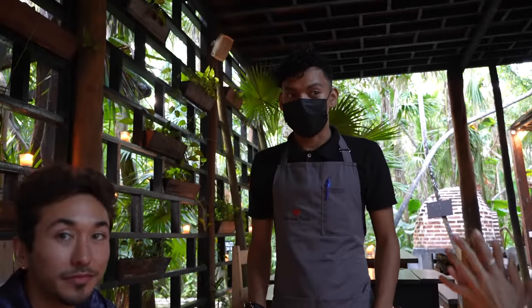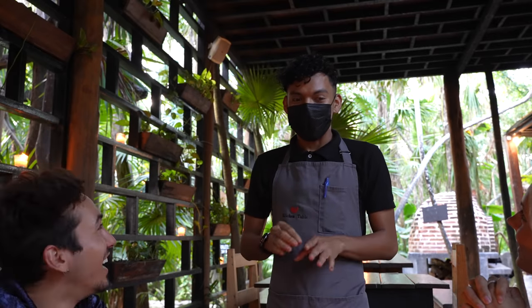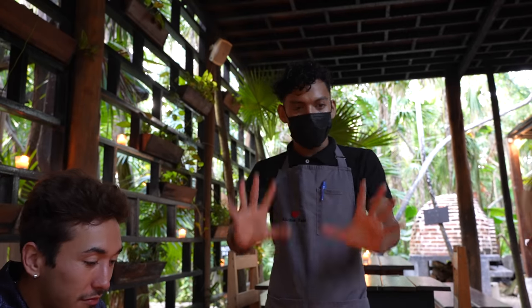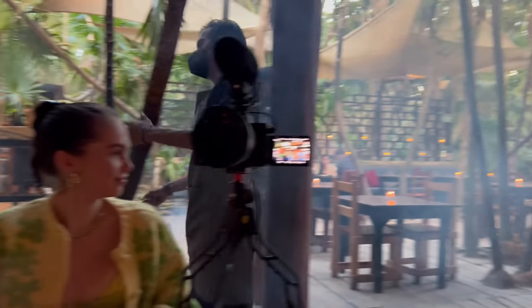The waiter greets us: 'Welcome to Kitchen Table, my name is David.' We asked if we could film and he said yes. Tonight Kitchen Table has a different special. It starts with a cocktail — made fresh with gin. He recommends we start with a cocktail, take our time to check the menu, and think about it.